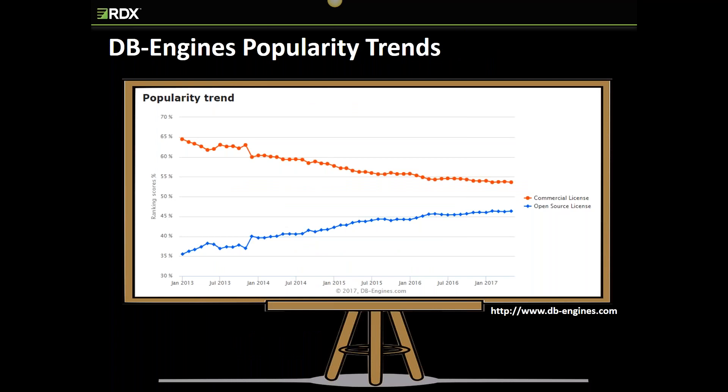The DB-Engines website — I've put the URL on the lower right of this slide — ranks the popularity of open source and commercial database management systems. The criteria used to rank databases includes measuring the number of references on industry websites, Google searches, and job postings, as well as mentions on professional and social networks. They have a page describing all sources used to generate their popularity rankings — it's really robust and collects data from a lot of different sources. In addition to ranking individual products, DB-Engines allows visitors to compare products by how they store their data: graph, relational, document, wide column, key value, and provides options to compare relational to NoSQL and commercial to open source.